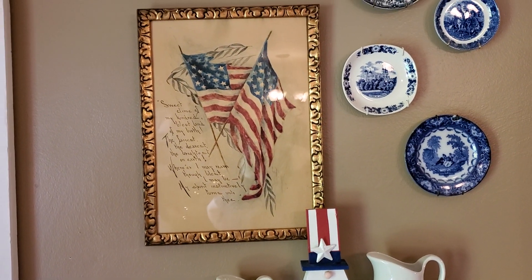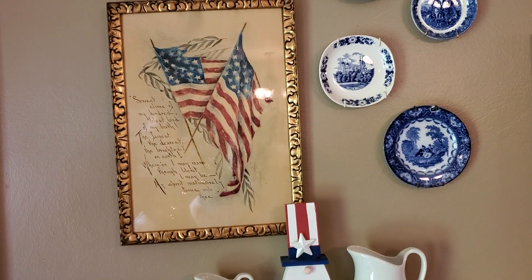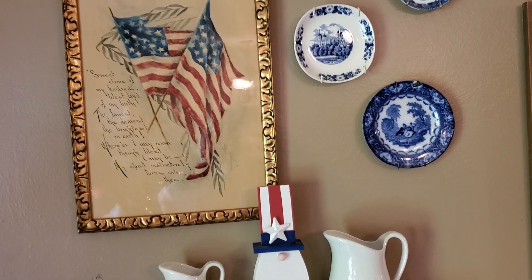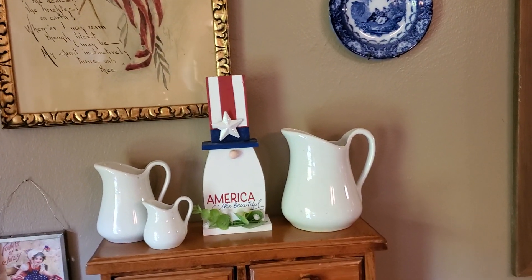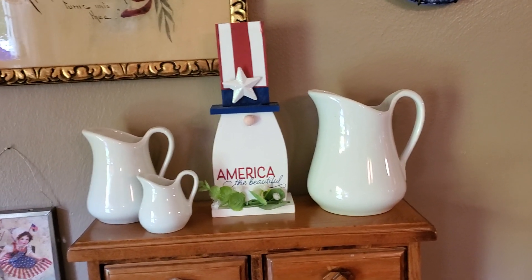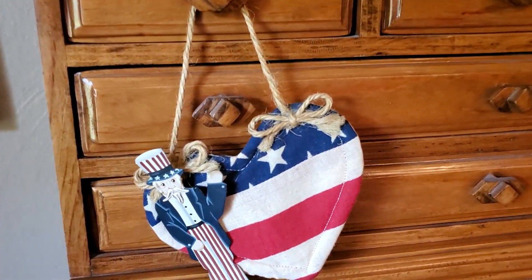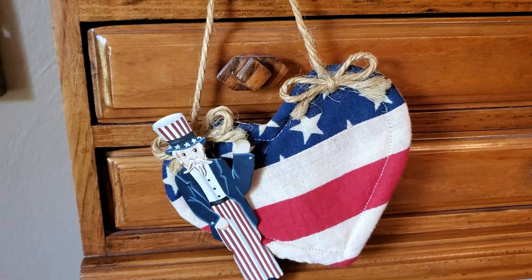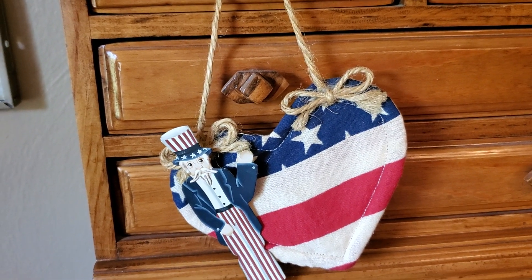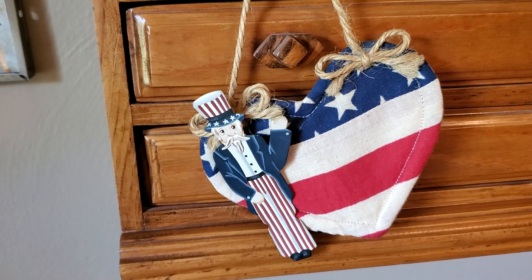This beautiful old flag hand-painted picture is right in style. I just love that — it was my yard sale treasure from many years ago. Along with my ironstone pictures I put that cute little Uncle Sam that we got from Gabe's. And this is a little handmade heart made out of an old flag that I bought at a craft show, and then I added the little Uncle Sam on it.